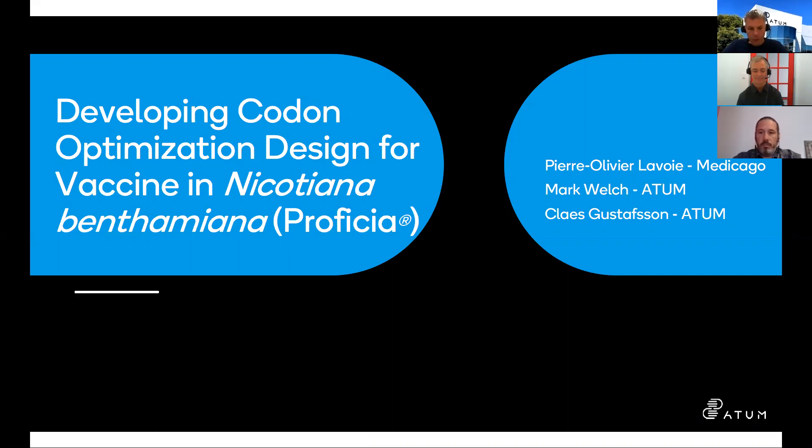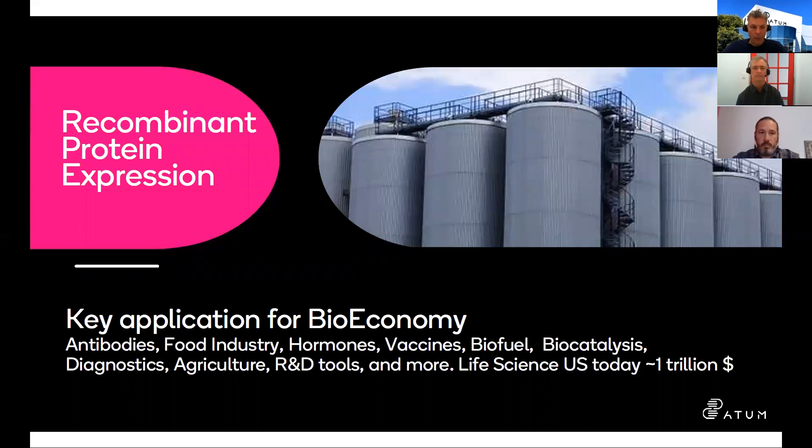Good afternoon, good morning, and good day depending on where you're at. Today's webinar will talk about coding optimization and the platform technology we've been building here at Atom over the years. There's going to be a case study by Medicago, presented by Pierre-Olivier Lavois. We'll talk generally about the technology platform, showcase how it's been applied specifically for Medicago, and then have some open-ended discussion on where this technology may go over time.